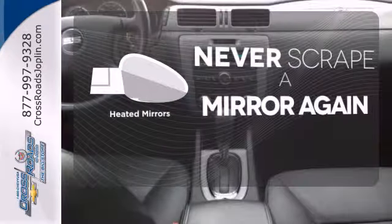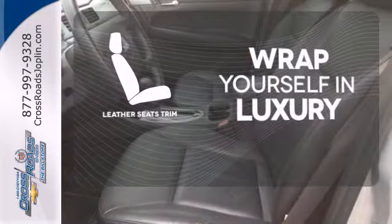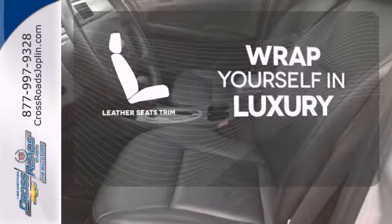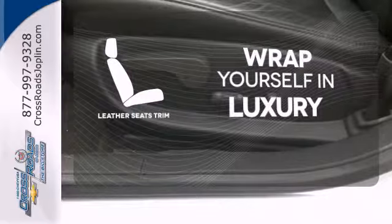Heated mirrors means never worrying about ice obstructing your view. The high-quality leather seat trim enhances the style, comfort, and durability of this vehicle's seats, ensuring an enjoyable drive.